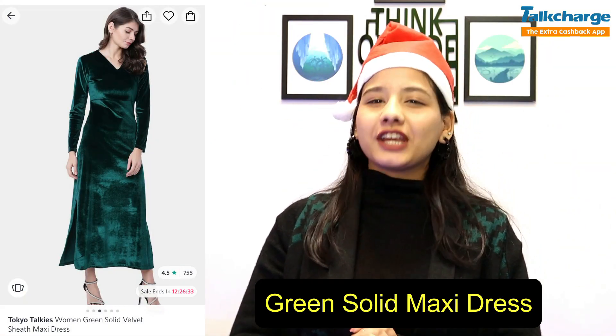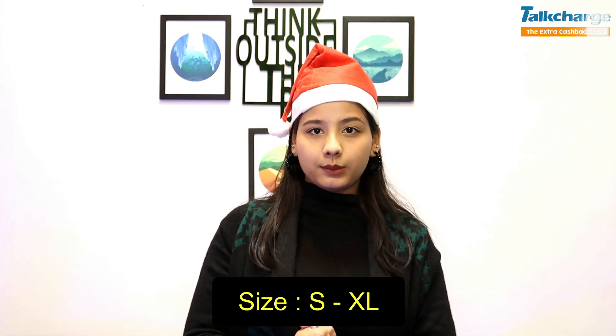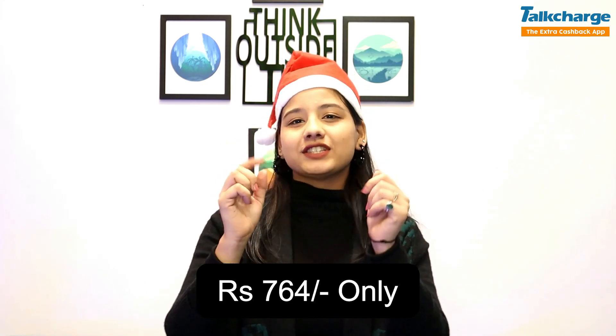The third dress is our green solid maxi dress. Its material is velvet and it has a 4.5 rating. We also have 4 sizes available, small to extra large. Don't worry, it is very affordable — its price is $7.64.